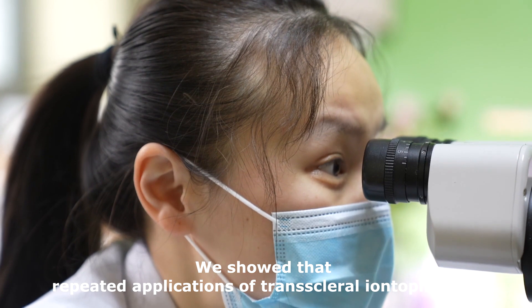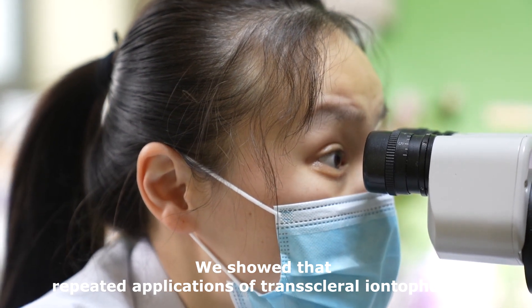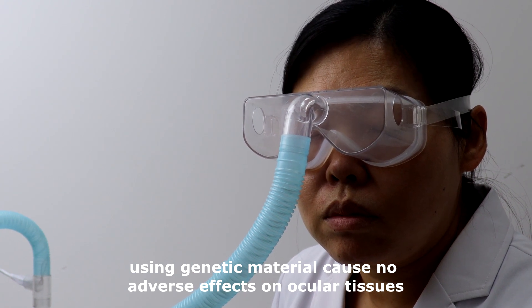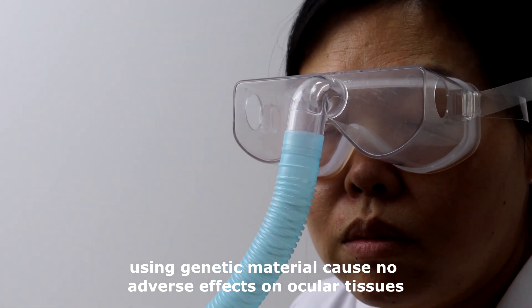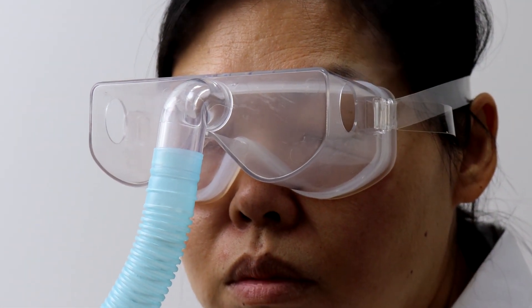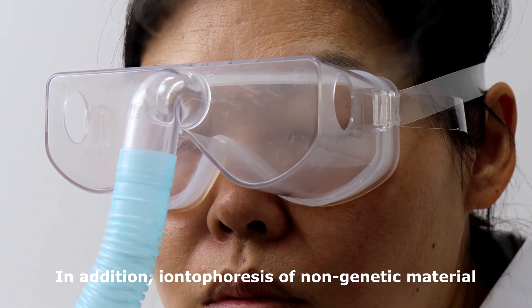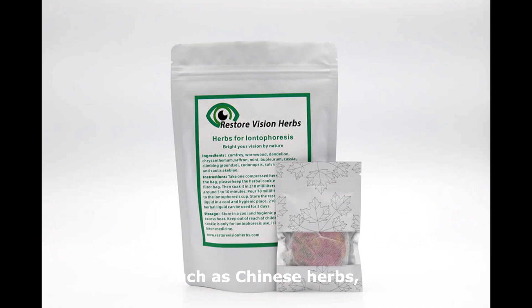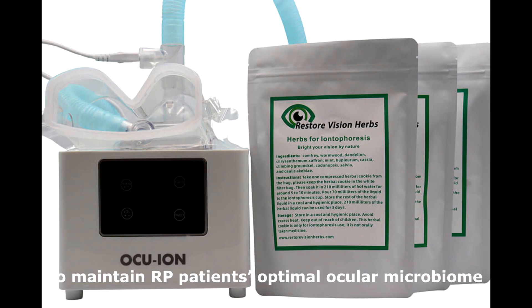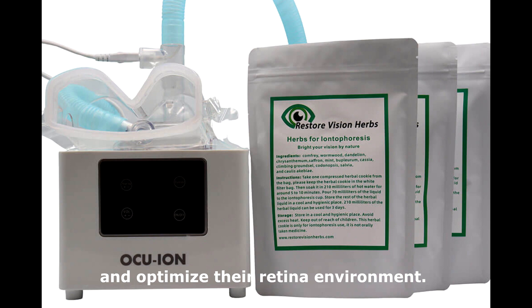We showed that repeated applications of transcleral iontophoresis using genetic material cause no adverse effects on ocular tissues once the iontophoresis conditions have been optimized. In addition, iontophoresis of non-genetic material such as Chinese herbs using very low electrical current and ultrasound have been proved to be effective to maintain RP patients' optimal ocular microbiome and optimize their retinal environment.